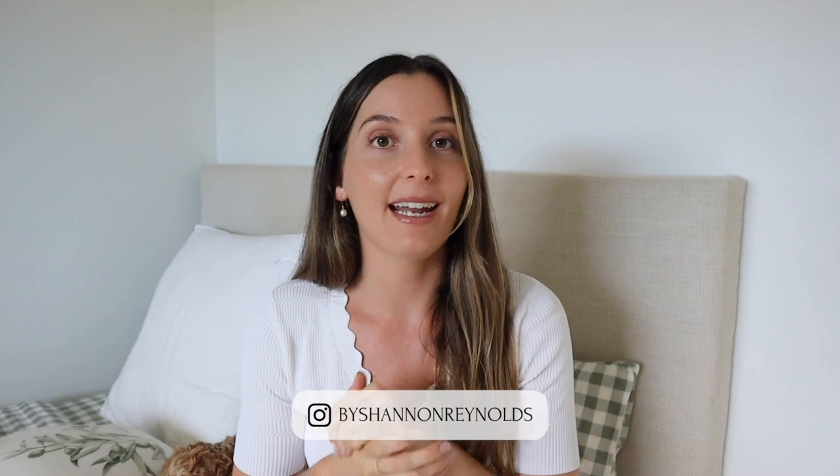Hey guys, welcome back to my YouTube channel. So happy to have you here as always. If you're new here, welcome. I like to talk all things handbags, fashion, and sometimes beauty. I've also been incorporating vlogs every week or every other week and I'm really enjoying that as well. So if you like the sound of that, make sure you hit that subscribe button and stick around.